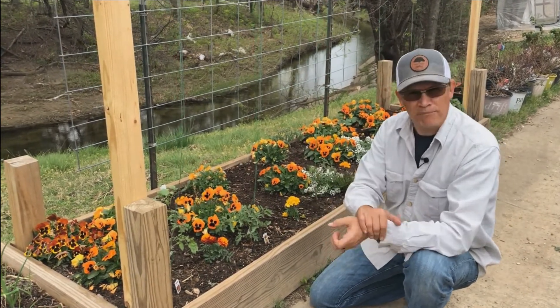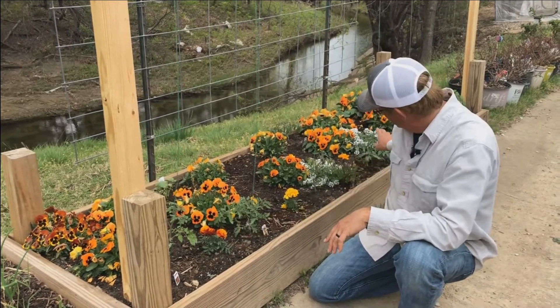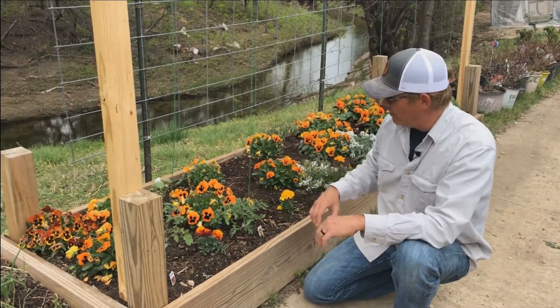For those of you who watched our companion planting video a while back, I've interplanted marigolds amongst all my tomatoes, and I've got some alyssum to draw the bees in and help pollinate everything.